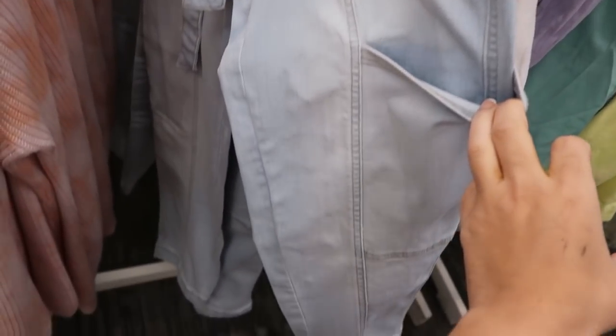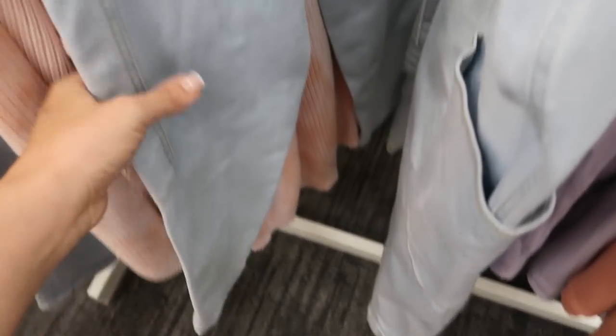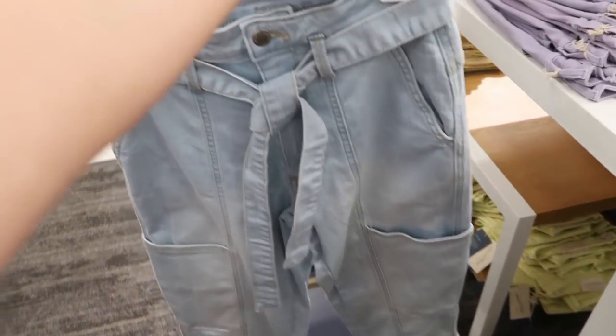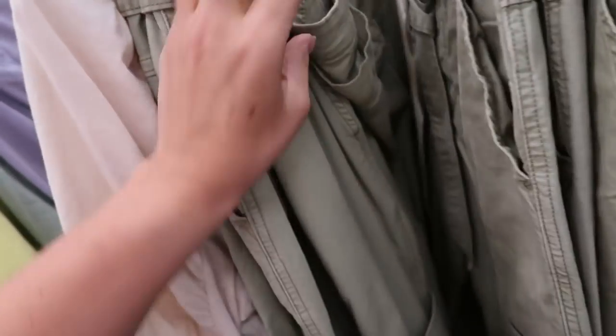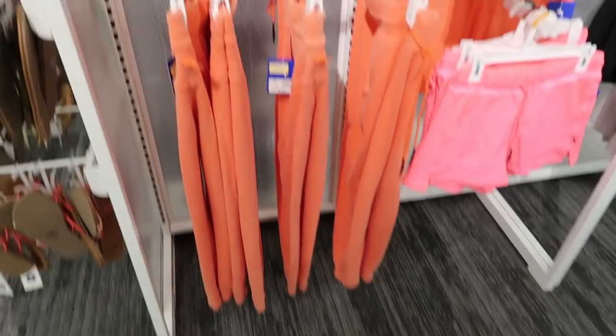That's what the back looks like and it's $27.99. I'm also seeing from Universal Thread these paper bag style pants — they're high-waisted, lots of details, they get smaller at the bottom, and they have little cargo pockets with the belt. These are $29.99, but they only have double zero and 16 in these. They also have them in green — really cute, perfect to wear with a little black tank or tee. Neither the denim nor the green pair have pockets on the back. They also have them in black.